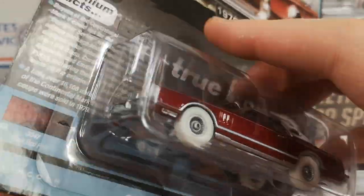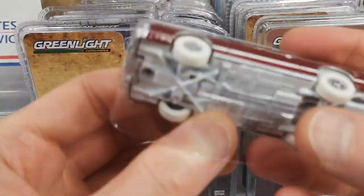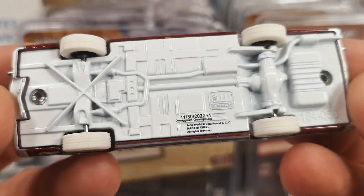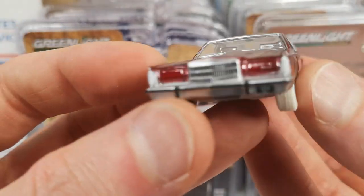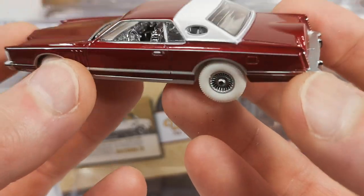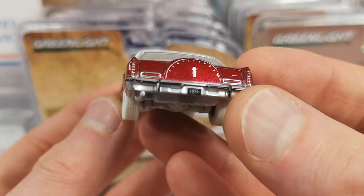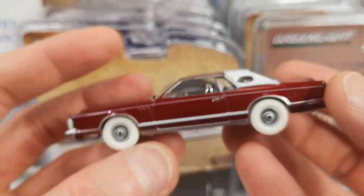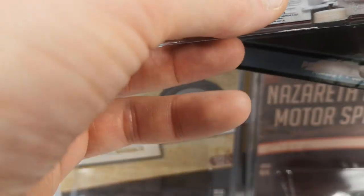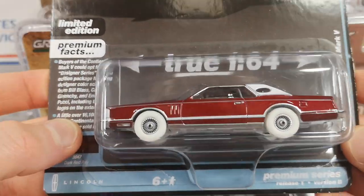I'm going to open it up — first row of stuff I'm going to open up, everything else is going to stay carded so at least I can grab your attention. 1979 on the license plate — sweet. Putting it back in there. You wouldn't even know that it's been opened up.